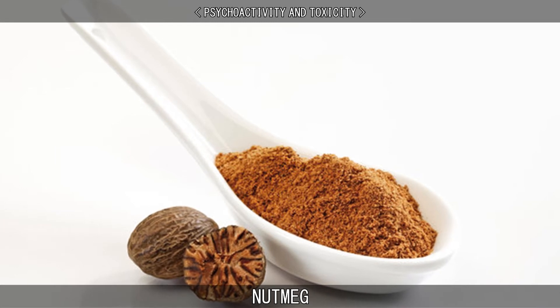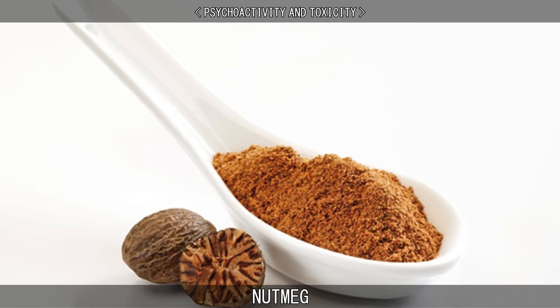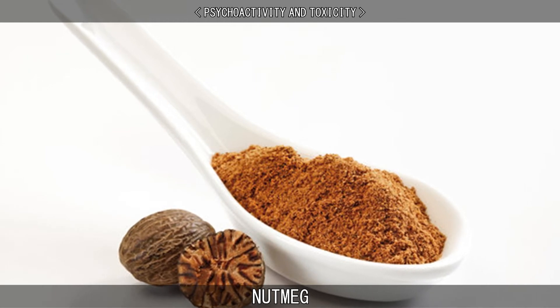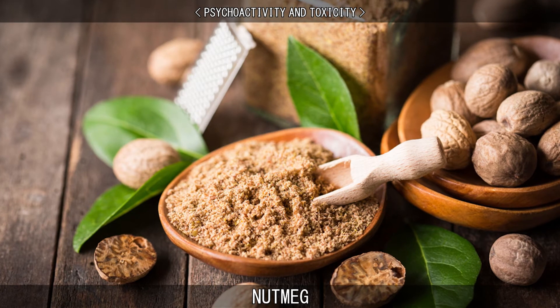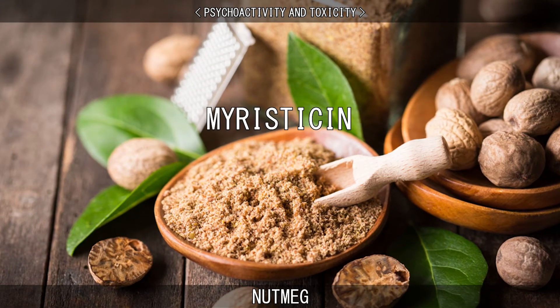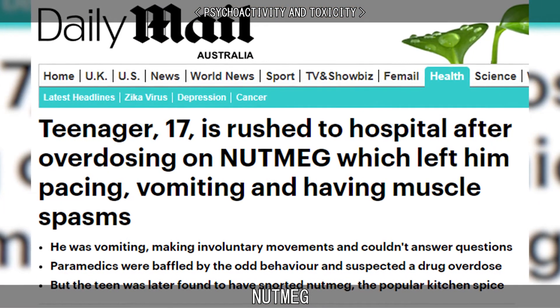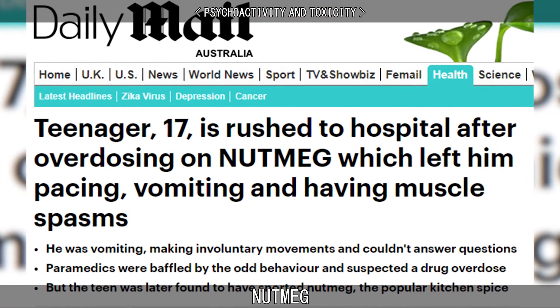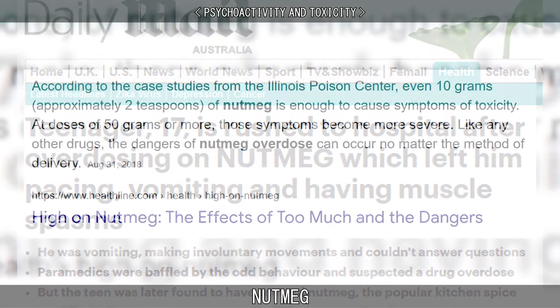In low doses, nutmeg produces no noticeable physiological or neurological response. But in large doses, both raw, freshly ground nutmeg and nutmeg oil have psychoactive effects. This is due to the natural presence of myristicin and elemicin. Myristicin can cause convulsions, palpitations, nausea, eventual dehydration, and generalised body pain when consumed in large amounts.